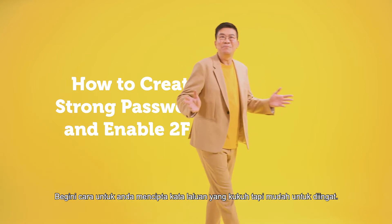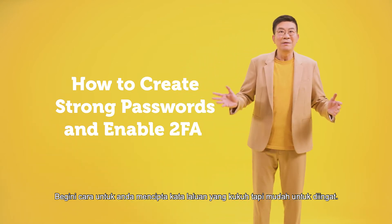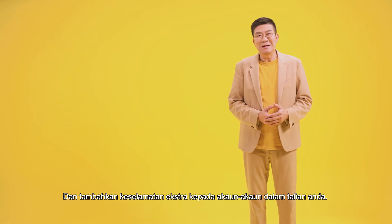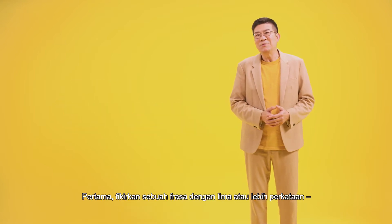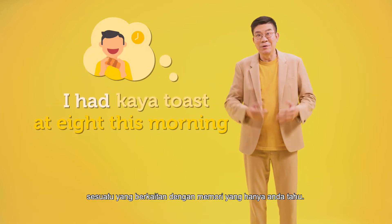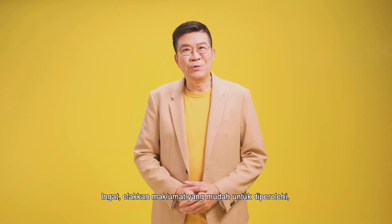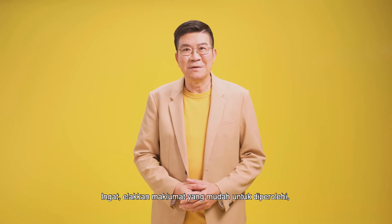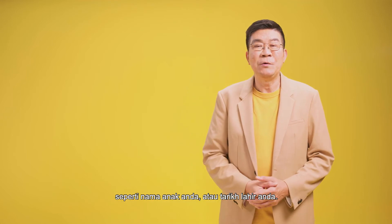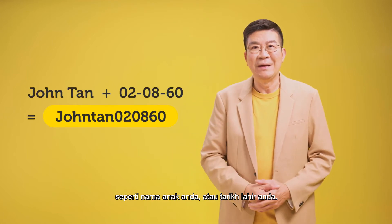Here's how you can create passwords that are strong and yet easy to remember, and add extra security to your online accounts. First, think of a phrase with five or more words, something related to a memory only you would know. Remember to avoid information that cyber criminals can easily obtain, guess, or may already know, such as your child's name or your birthday, those sorts of things.